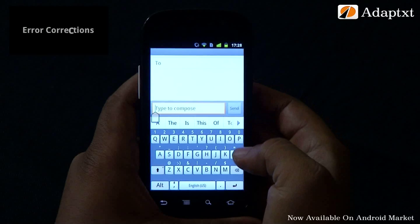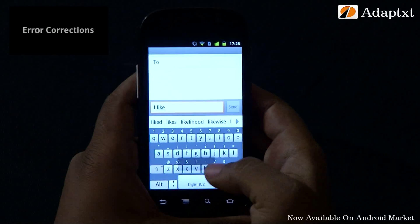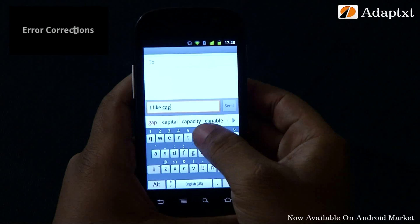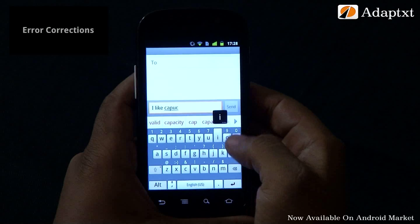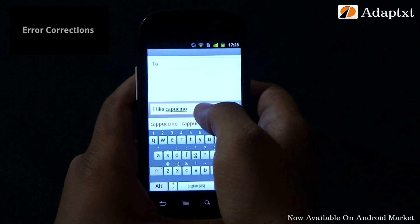Just like you end up with erroneous extra characters when you type fast, you may at times miss out characters too. Let's use a simple phrase: 'I like cappuccino.' While typing, we misspell cappuccino. AdaptX promptly gives you the correct word.